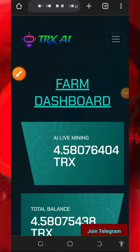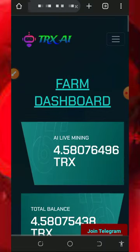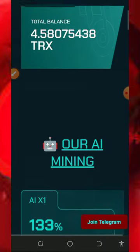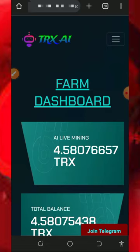Hello guys, welcome back. I want to make a live withdrawal from this website which I promoted some time ago, and most of you guys might have been thinking if this website is really legit and paying. So make sure you stick to the end and see how I'm going to receive my payment from this platform.